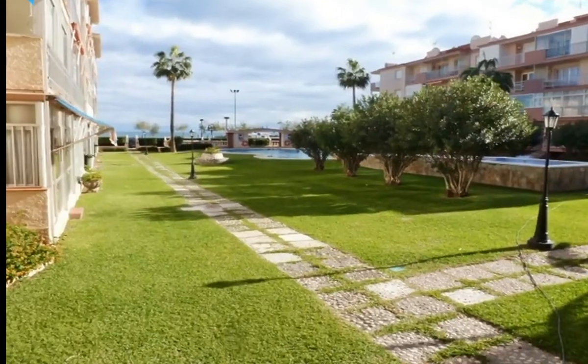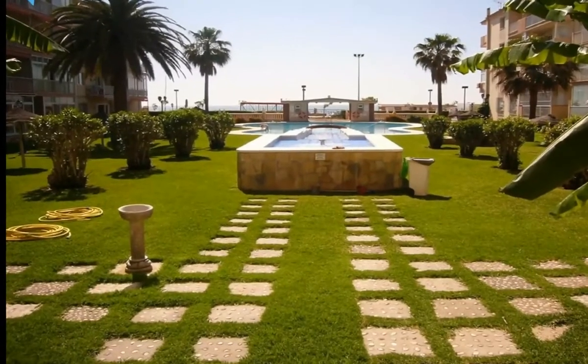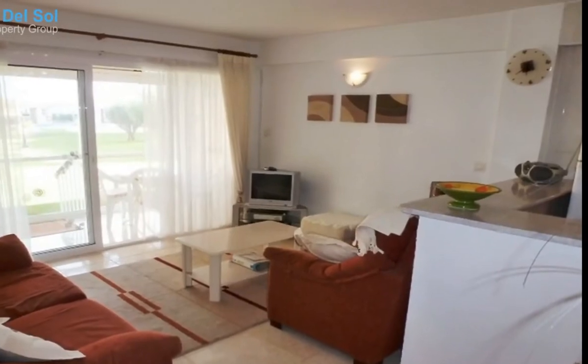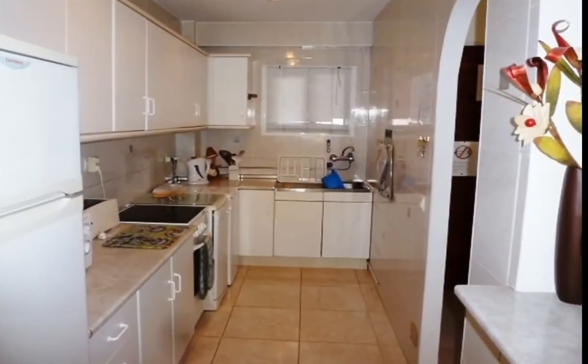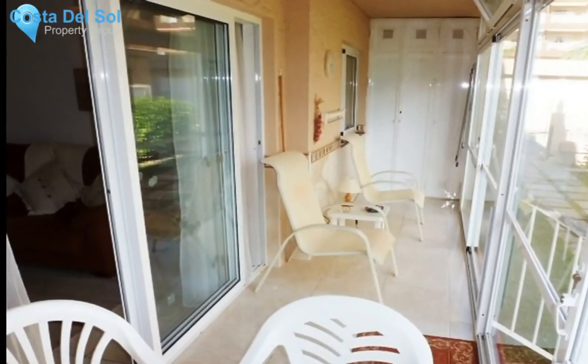Ground floor apartment, Las Boliches, Costa del Sol. Two bedrooms, one bathroom, built 64 square meters, terrace 10 square meters. Beachfront setting, close to shops, close to schools, urbanization. Good condition, communal pool, communal garden.